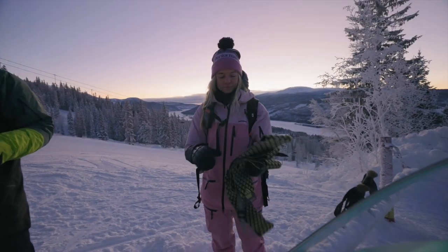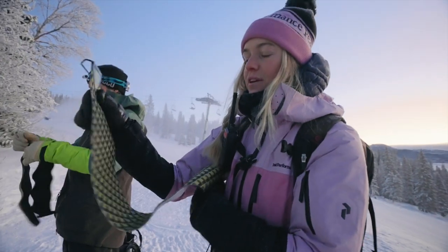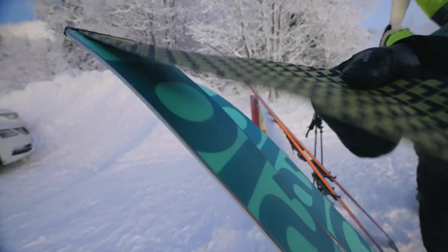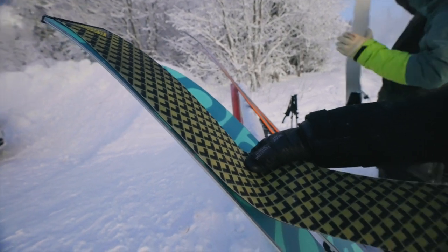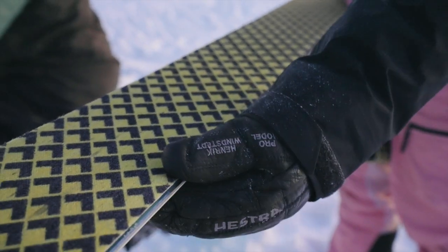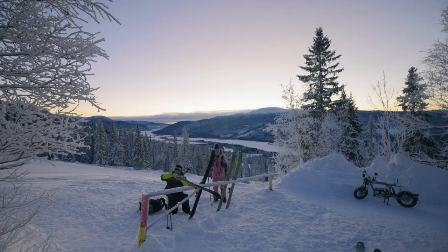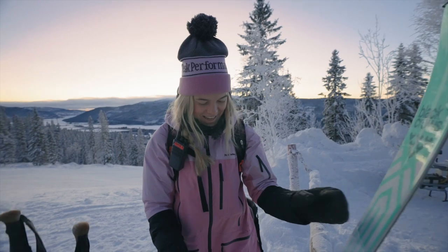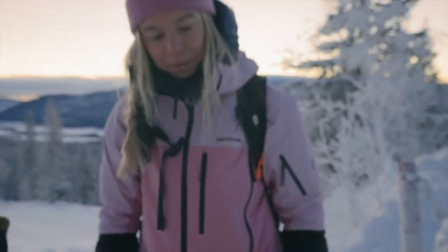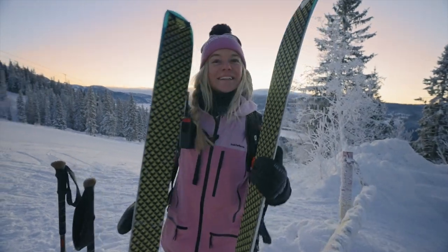Now we're putting the skins on for the uphill climb. Make sure your skis are clean because if they're not, it'll be hard to put the skins on — especially if you're going for more than one lap. You put the top on and make sure your edges are visible — you want to keep your edges clean so you get the grip. After putting on the skins, we put the bindings into walk mode. Make sure you have both bindings in walk mode.